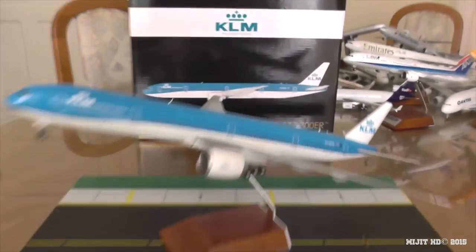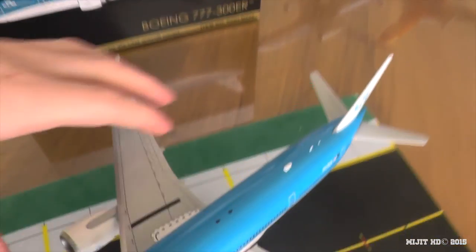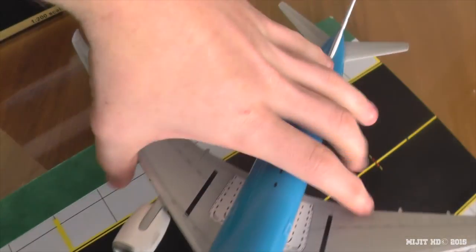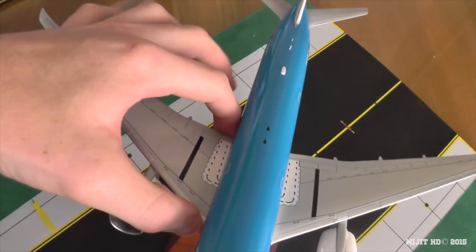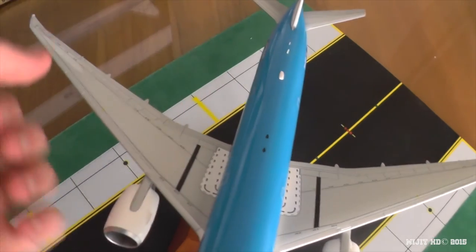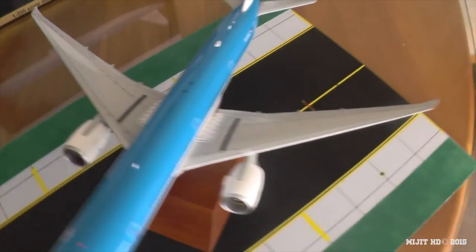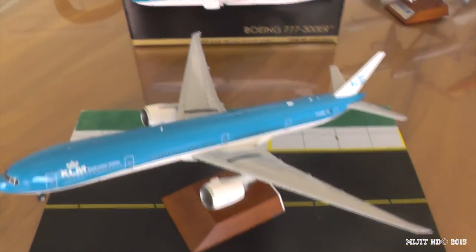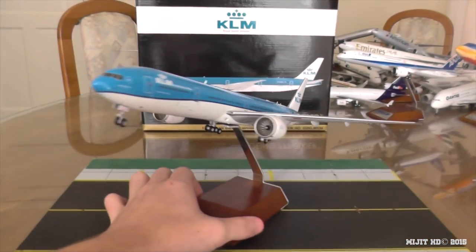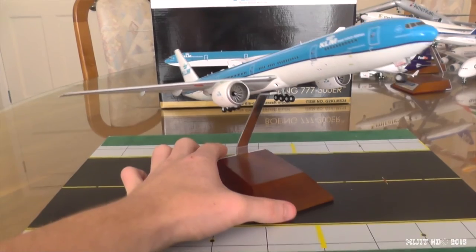One thing I want to mention: when you get yours, just be a bit careful because I noticed with mine — the wing was a bit loose. I just pulled the wing a little bit and it just popped off right into my hand. So just be a bit careful when you get yours — it wasn't glued down. I'll get some glue later and just pop it back in there so it doesn't come out again.